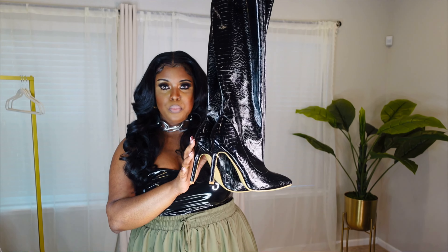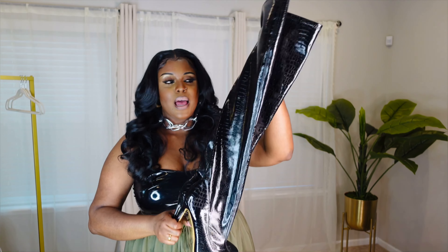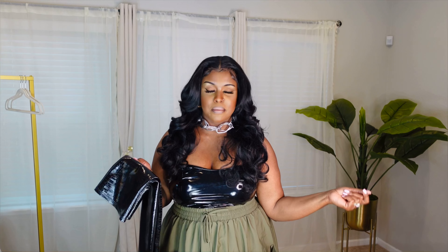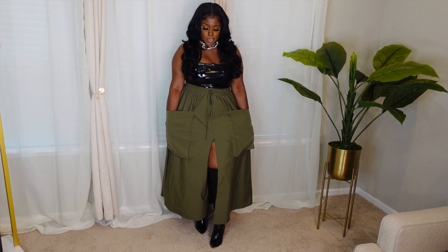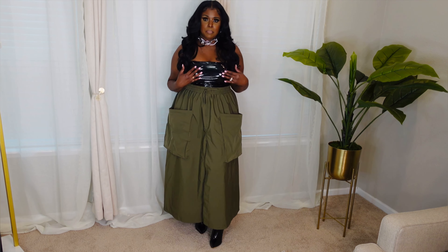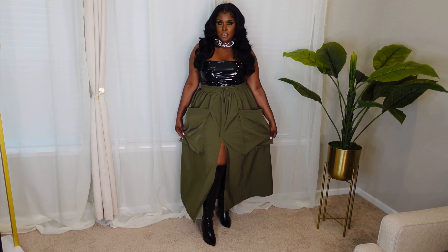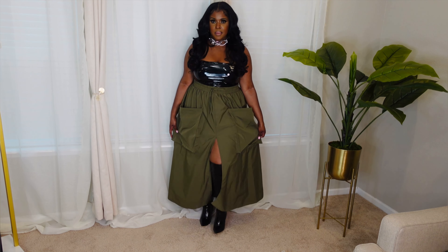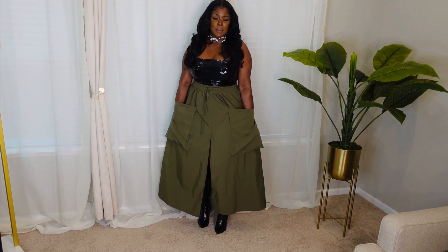These are the boots I'll be rocking — my black croc embossed boots with a pointed toe and about a four inch heel. I freaking love these boots. You've probably seen them on my channel many times, but this is a must-have in your closet. I love how it matches the faux leather top. When you pull the skirt apart you see the peek of the boots and the pointed toe. I just live for these pockets.